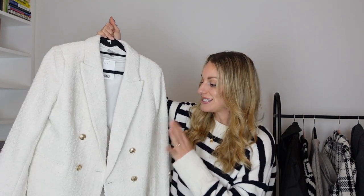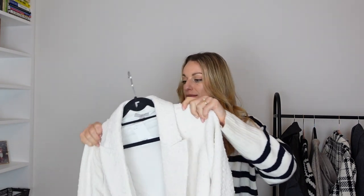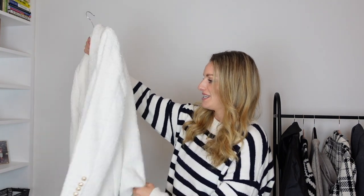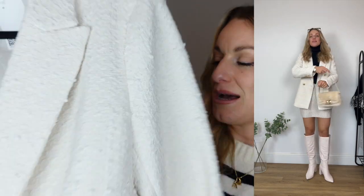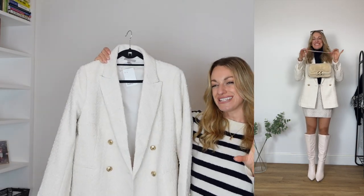Again got this in a size medium. It's a little bit of an oversized fit but it's got quite nice structured shoulders — no padding in them but they are quite nice and structured. It's just a really lovely fit, a really nice classic blazer, and I just think it looks ridiculously expensive. The material is literally an absolute dream — so easy to wear and just a classic staple piece, very Zara vibes.